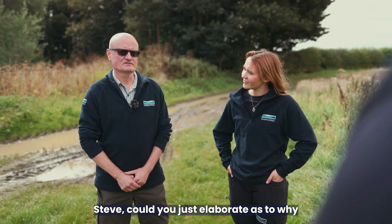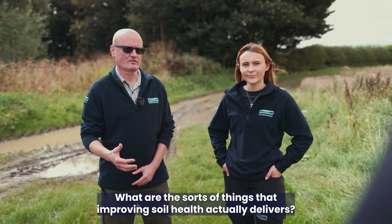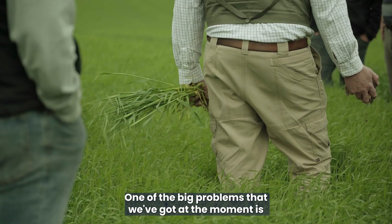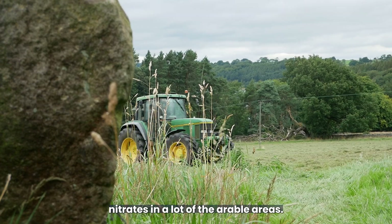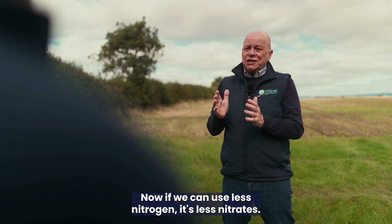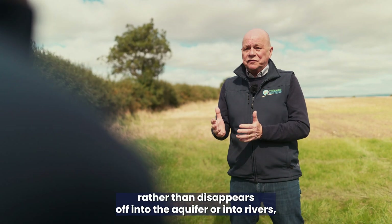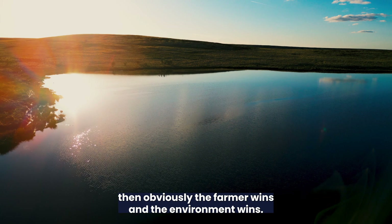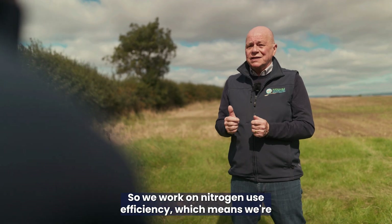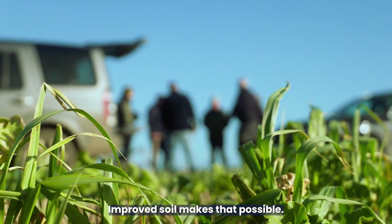Steve, could you elaborate on why this programme is important to our customers and what improving soil health actually delivers? The programme enables farmers to think differently about how they manage soil. One of the big problems at the moment is nitrates in a lot of arable areas — nitrates come about from nitrogen used on the field. If we can use less nitrogen, there are less nitrates; if we can keep that nitrogen in the field rather than letting it disappear into the aquifer or rivers, then the farmer wins and the environment wins. We work on nitrogen use efficiency, which means maximising yield with as little nitrogen as possible, and improved soil makes that possible.